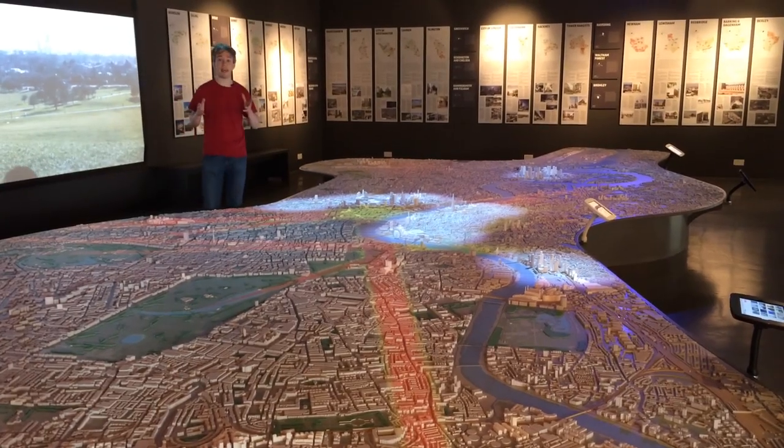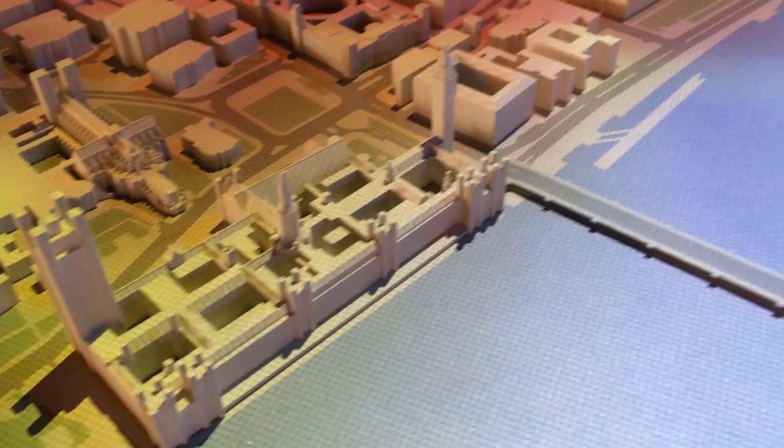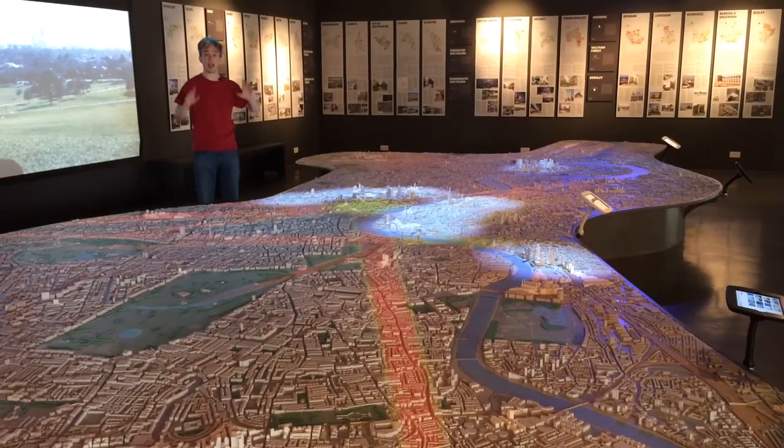Well, to explain, I have come here. This is the new London model, in the NLA galleries at the Building Centre. It is a massive, interactive, scale model of London, showing all sorts of data about the city, including these.